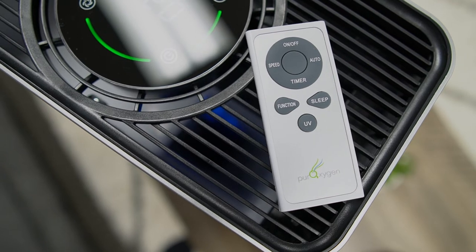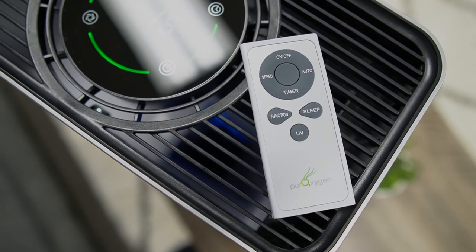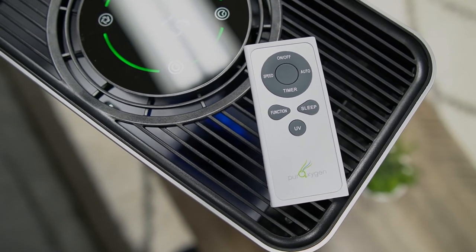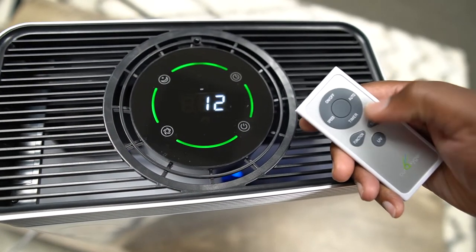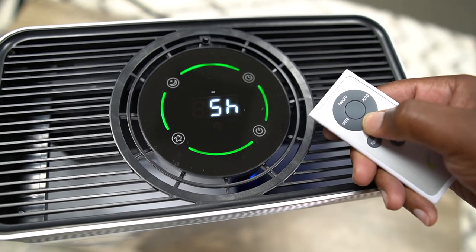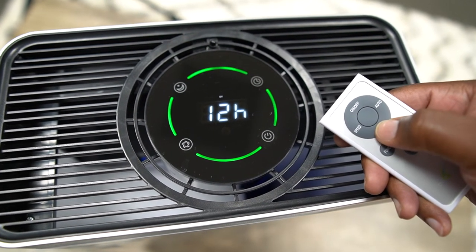Now on the remote, you get a couple of extra things. You get a dedicated UV on/off button, and then you get a function button which will allow you to turn on that ion cleansing. And then you have a timer which you can set all the way up to 12 hours. After using this thing for roughly eight or nine days, I am very impressed with the improvements to my air quality as far as my allergies go.